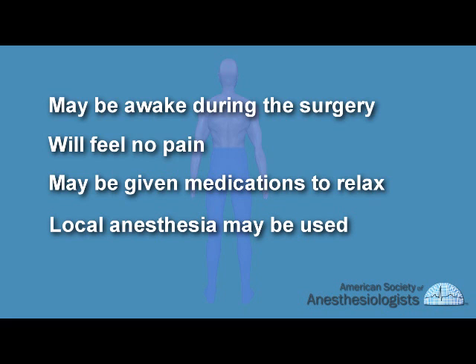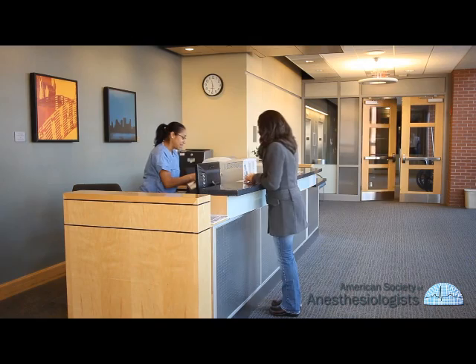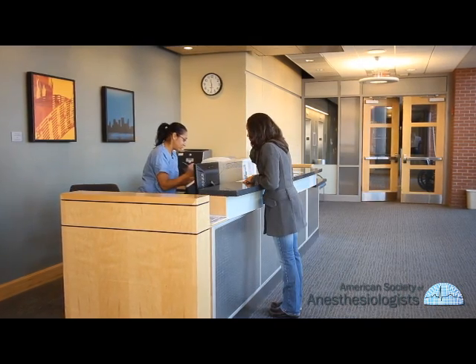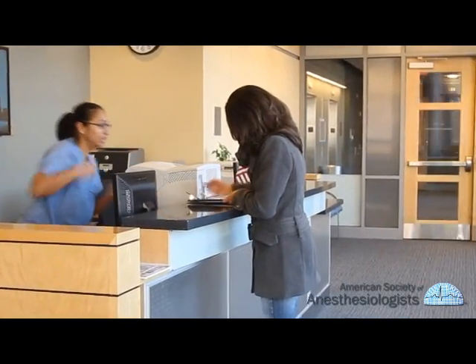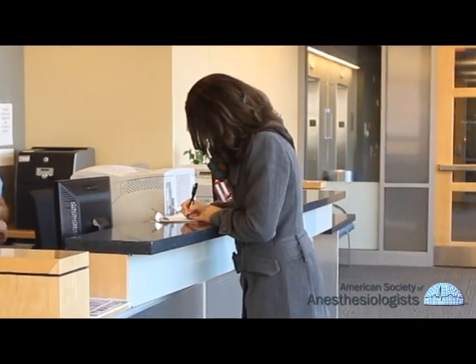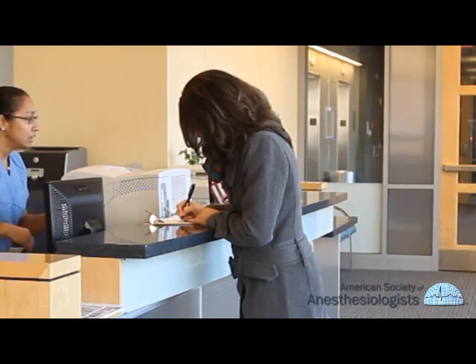Local anesthesia may be used for minor, limited procedures, such as a small skin biopsy. Preparation for your particular anesthetic begins before surgery. You may be asked to fill out a questionnaire about your health and previous anesthetics. You will also be asked to tell us about any prescription medications you are taking.